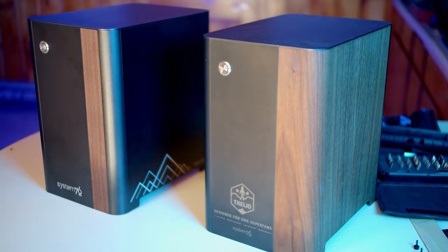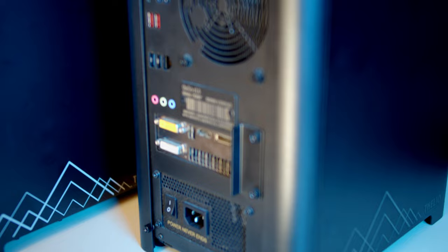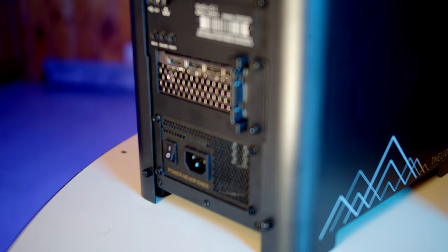This time around, the etching has a more contrasting color. To me, it looks absolutely sharp. Around back, we have the I/O. What immediately jumps out at me is that the cutout for the outer chassis is no longer straight — instead, it's more of a scoop design.